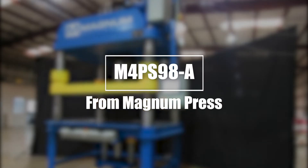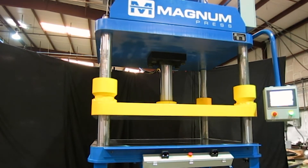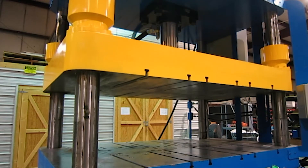The M4PS98A, a custom-sized four-post column press with precision-guided platen, is designed for compaction, crushing, draw press, forming, lamination, and more.